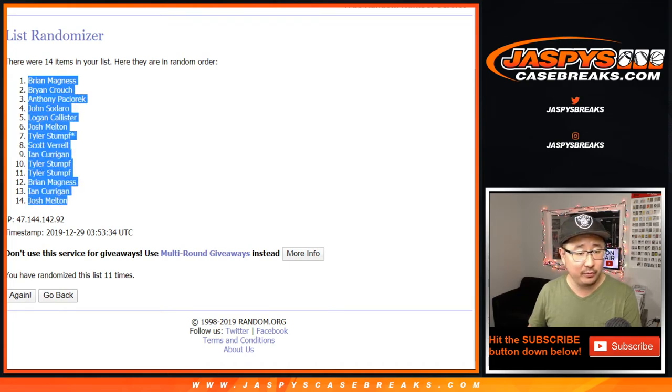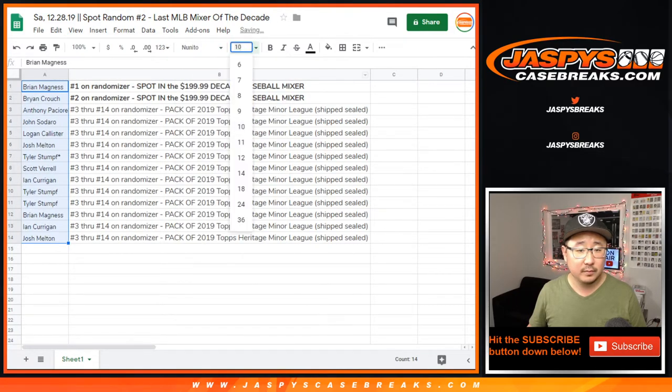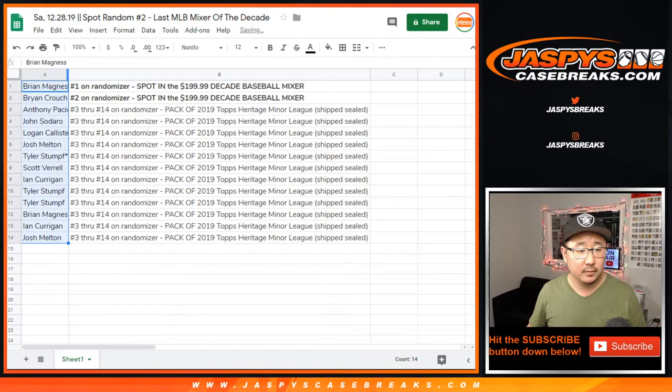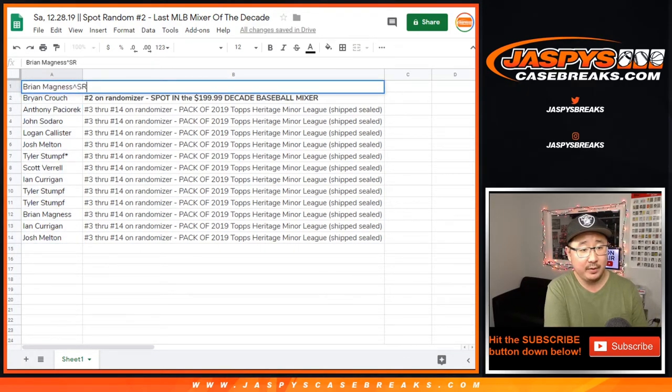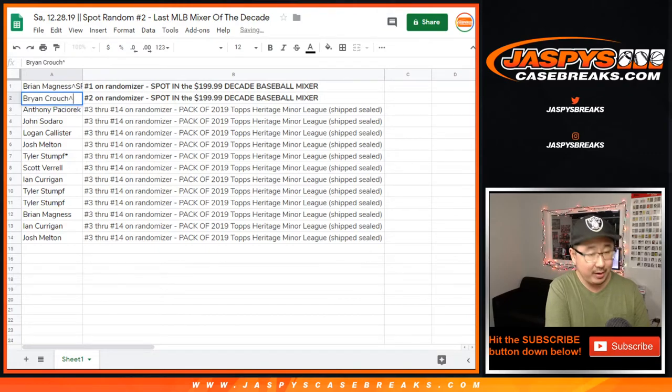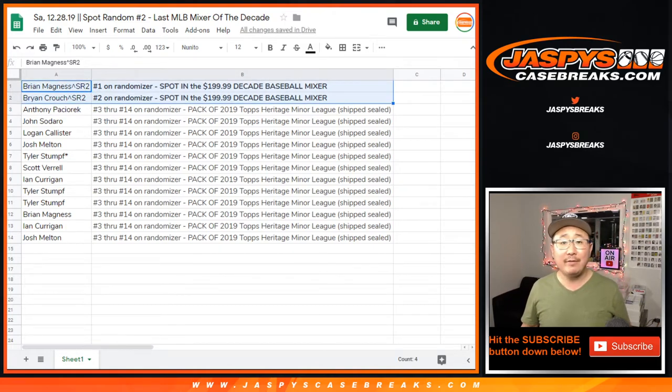Congrats to both of you. Next to your names, you're going to see the little rooftop icon and SR2, spot random 2. And there you have it, ladies and gentlemen. Joe for Jaspi's CaseBreaks.com — we'll see you next time.